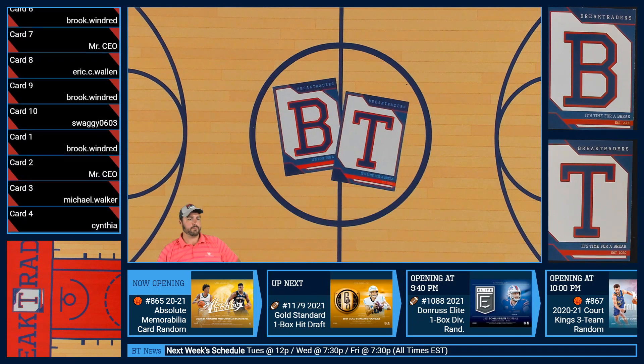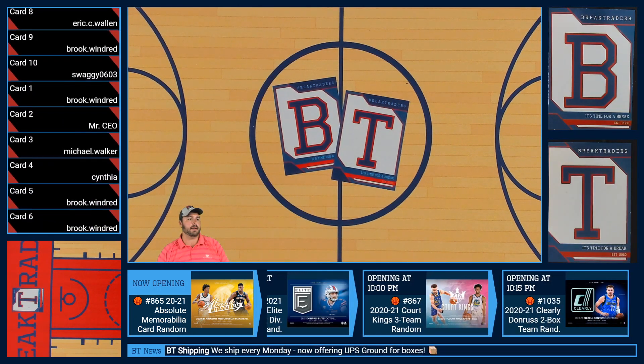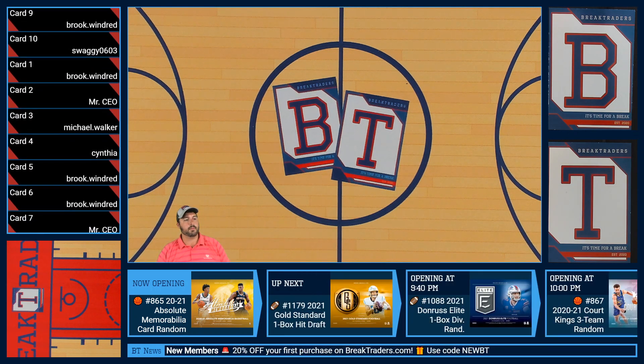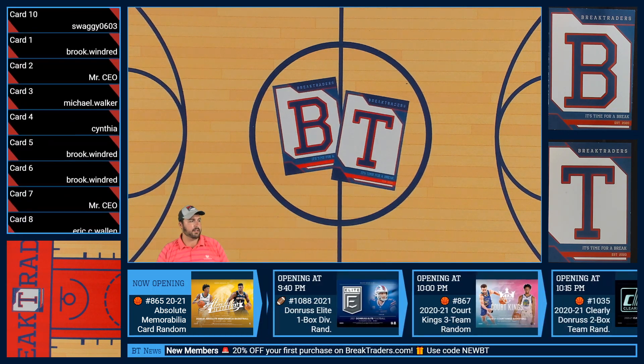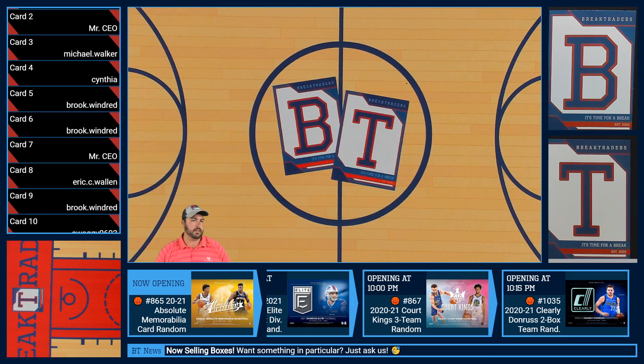How's it going, Ben? All righty. And with that, we are done with break 865 — the 2021 Absolute Memorabilia card random. We will be right back from BT Field with the hit draft.